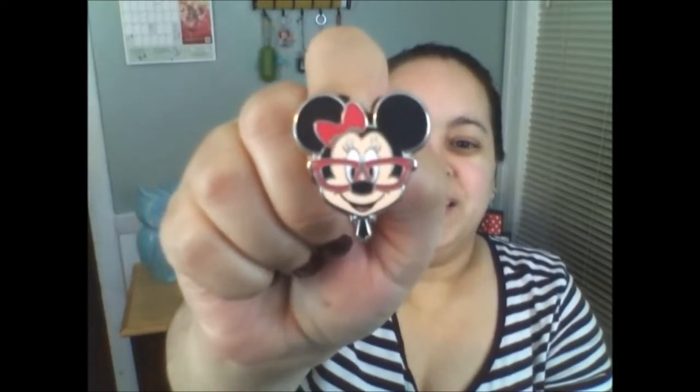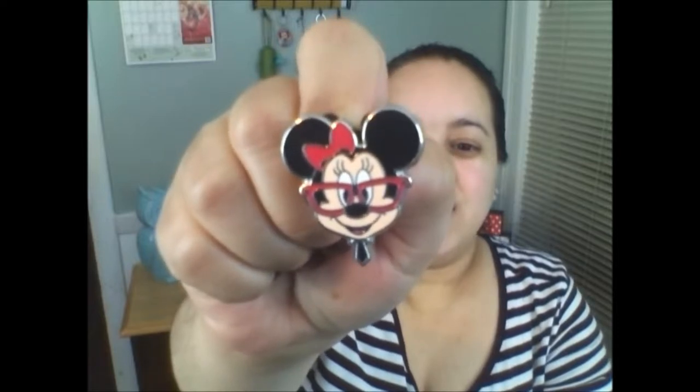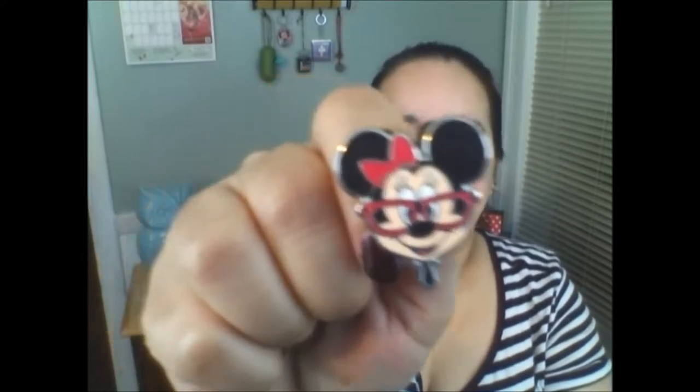This second one is my favorite. I love Minnie — she's beautiful. Doesn't she look like a teacher? Kind of, she has a little tie and the bow. I love the detail on this. It's a pin trading pin. Isn't she pretty?